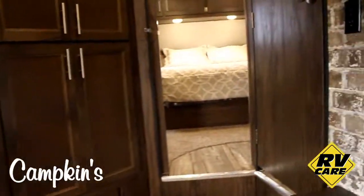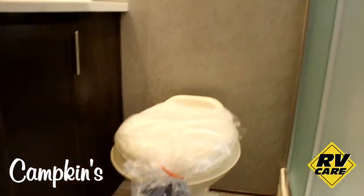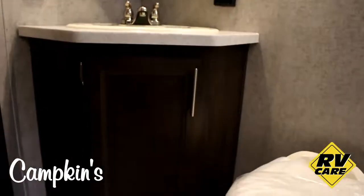Then in the corner at the entrance to the bedroom you've got a nice pantry area. In the washroom, you've got your foot flush toilet with a neo angle glass rounded shower and a nice medicine cabinet over the vanity with a good-sized sink.